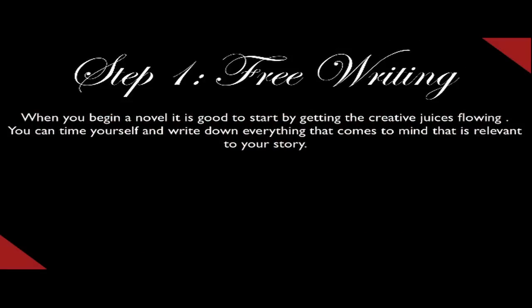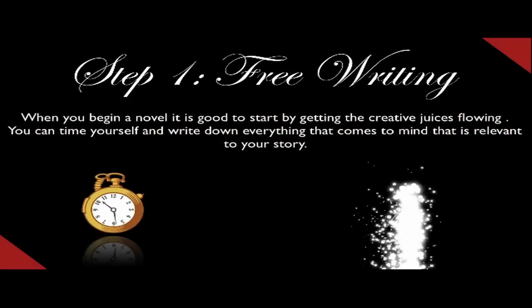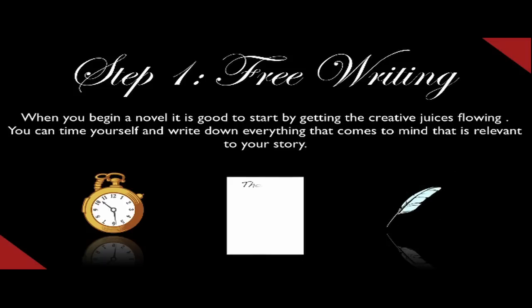Step number one is free writing. When you begin a novel, it is good to start by getting the creative juices flowing. You can time yourself and write down everything that comes to mind that is relevant to your story. Take five to ten minutes and just jot it down. Many of the comments you write down won't be used at all in the story, but the more you have, the more chances you have for inspiration and an idea you can work with.